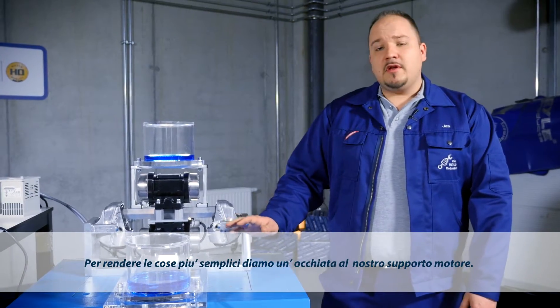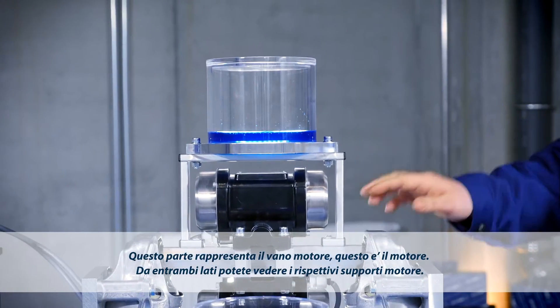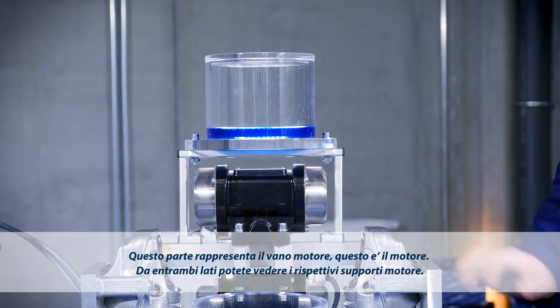To make it a little more hands-on, let's look at this engine mount exhibit. This area here is the engine compartment. This is the engine. On the other side, you can see the respective engine mounts.